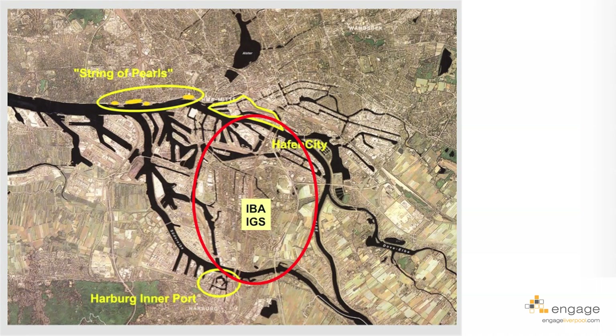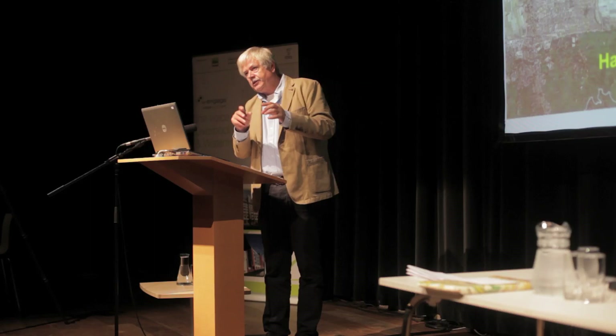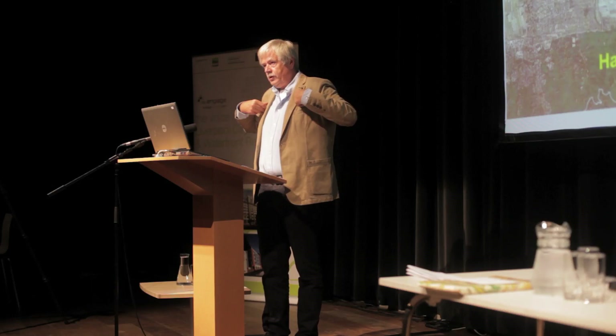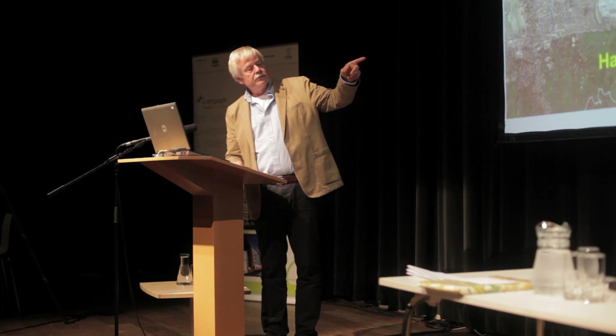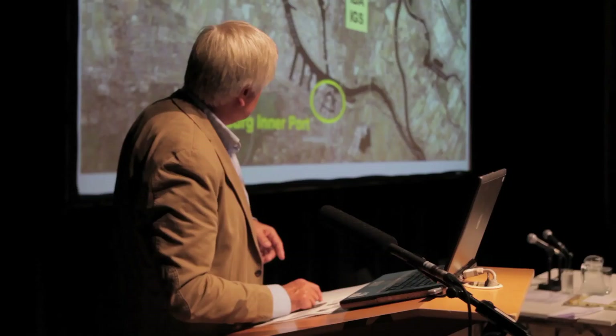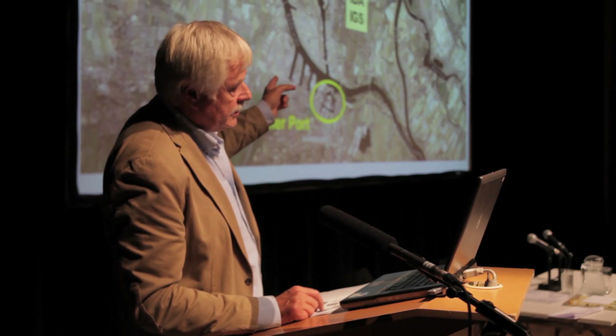You can see the different port projects along the northern shores of the River Elbe — it's called the String of Pearls, featuring spectacular architectural single buildings. Then there is the HafenCity area, and in the southern area, Harburg inner port, also going to be redeveloped. In the middle is the IBA — International Building Exhibition — and the IGS, International Garden Show.